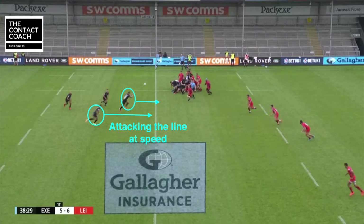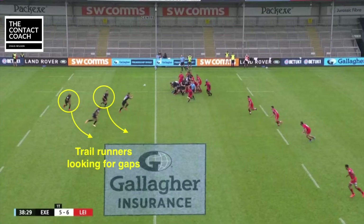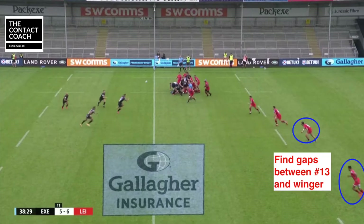Their job is to attack the line at speed. And then in behind you've got your first receiver, your 10, the playmaker. They're ready to make those decisions with the winger on his outside to be the gas should the gap appear.